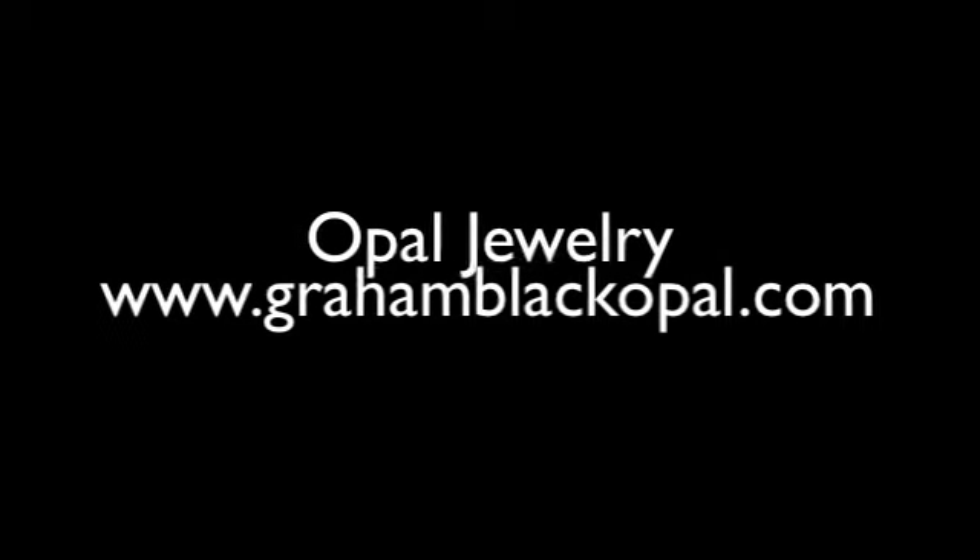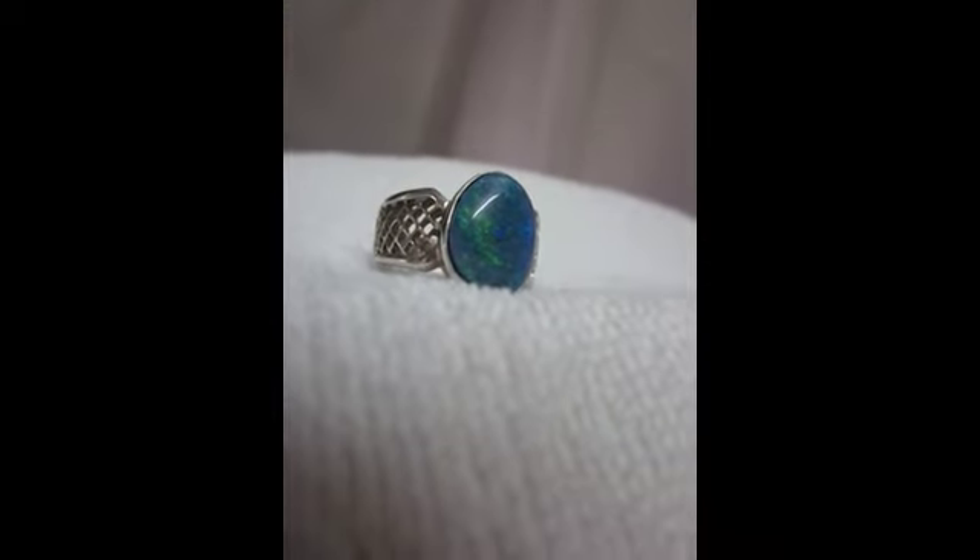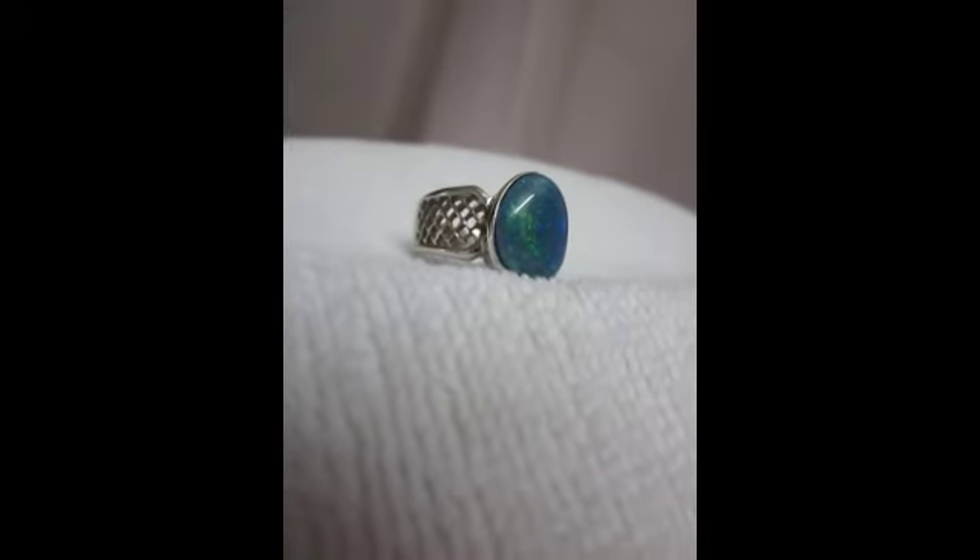Hello from Graham Black Opal. Beautiful black opal from the famous Three Mile Field, Lightning Ridge, Australia. The best quality opal in the world comes from the Three Mile.